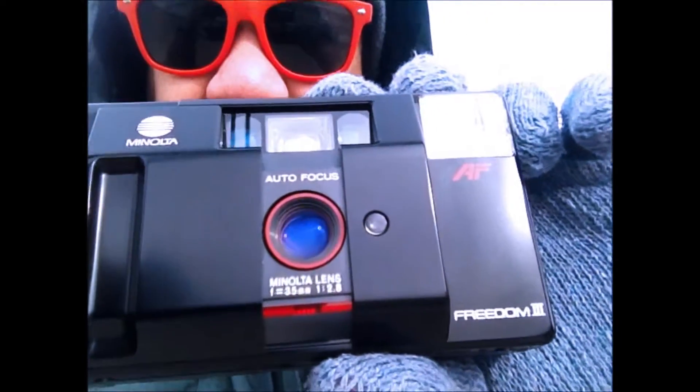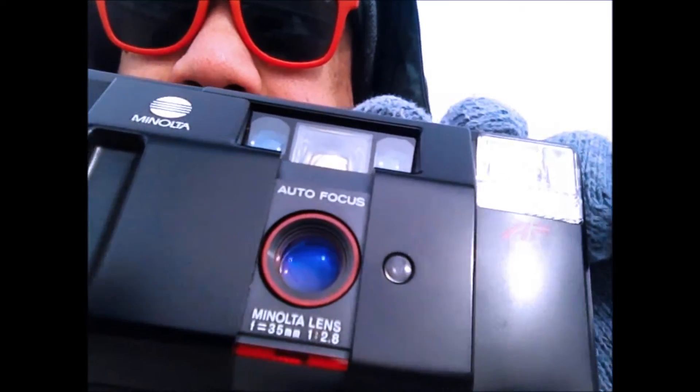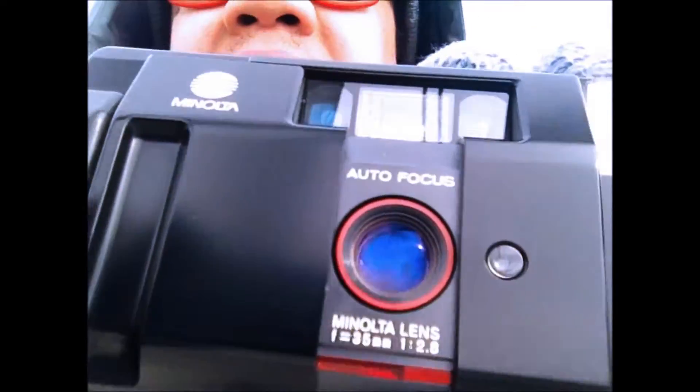I'm down here shooting with the Minolta Freedom 3 — fully auto camera. Nothing fancy, I don't have the X270, but gonna try to get some close-ups to see what the landscapes look like down here. We got it loaded with Cine Steel 50 daylight. There was a little bit of sun out, but it sadly has been covered by clouds.